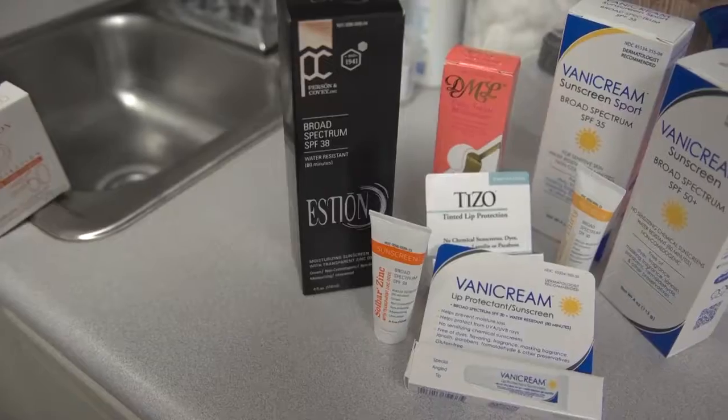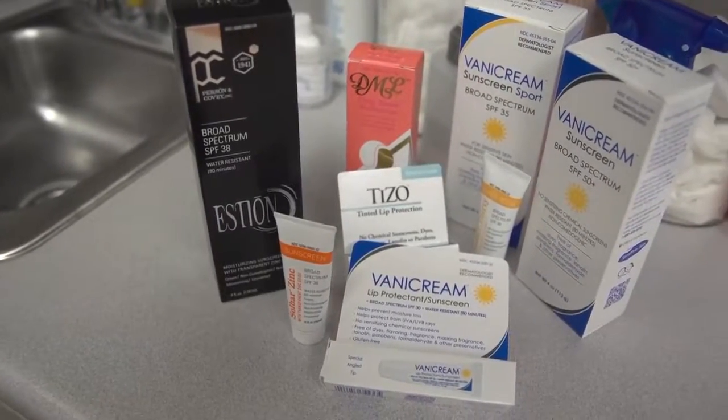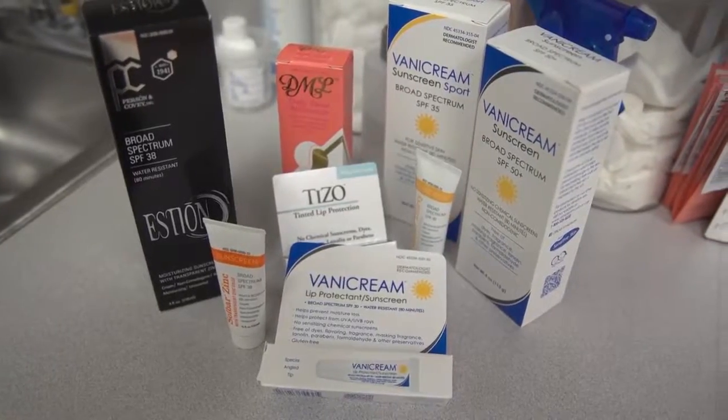Find something that you like and you like to reapply, because if it's something that you hate, you're not going to use it. Just because a sunblock is expensive doesn't make it any better. Target and Walmart's Equate, Banana Boat, or whatever is just as good as the expensive brand name. But you need to make sure that you like it and you'll reapply it.